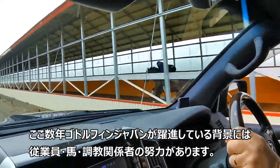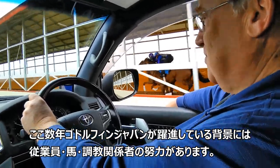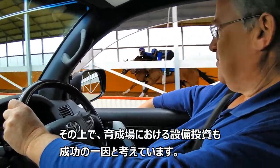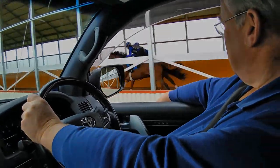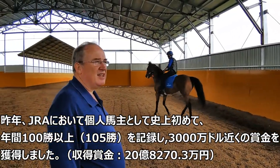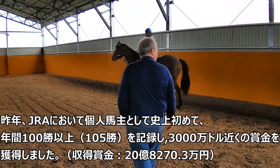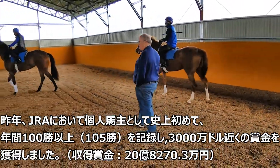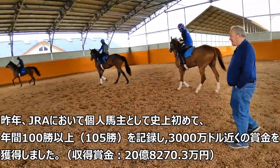We've had a lot of recent success in Japan. Of course, it's down to our staff, our horses, and our trainers, but we believe our investment in this facility is part of that success. Last year, Godolphin Japan had more than 100 JRA winners — about 107 — and this is the first time in the history of Japanese racing that an individual owner, not a club, has had more than 100 JRA wins.